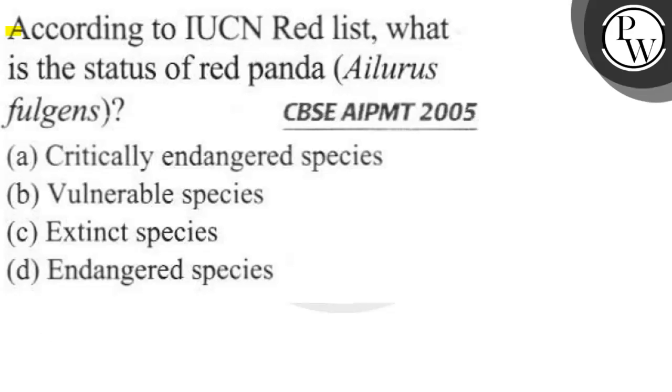Let's read this question. According to the IUCN Red List, what is the status of Red Panda, whose scientific name is Ailurus fulgens? We have given options like critically endangered species, vulnerable species, extinct species, or endangered species.